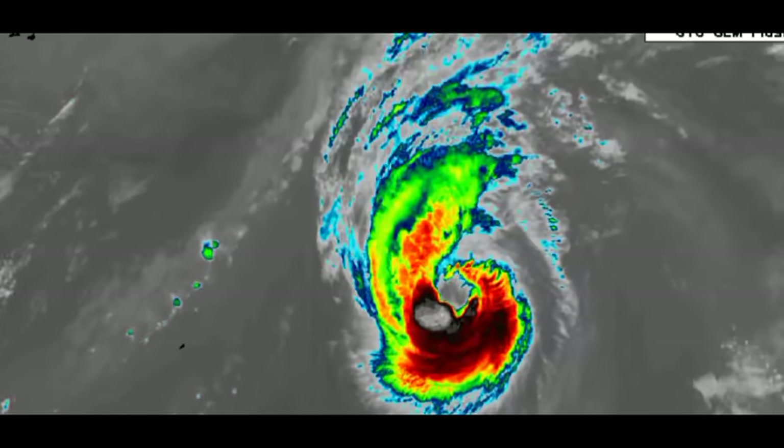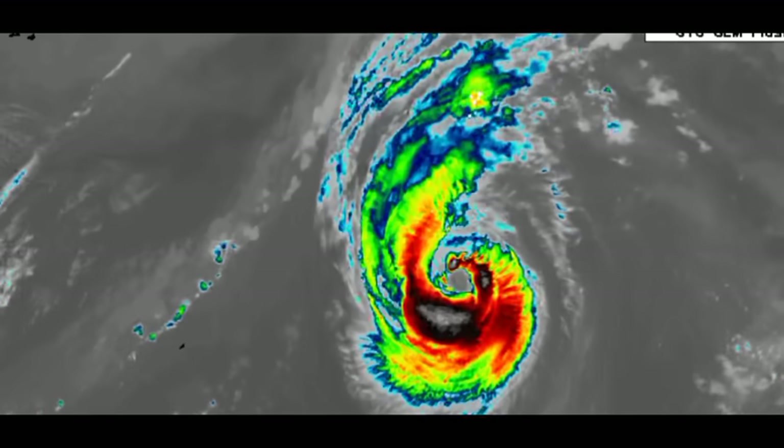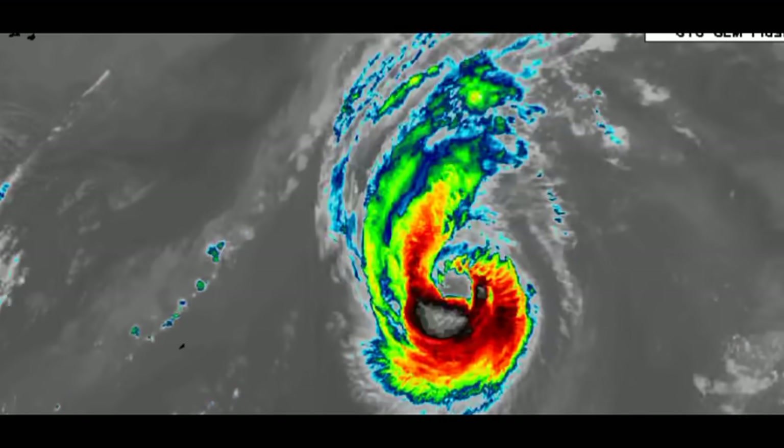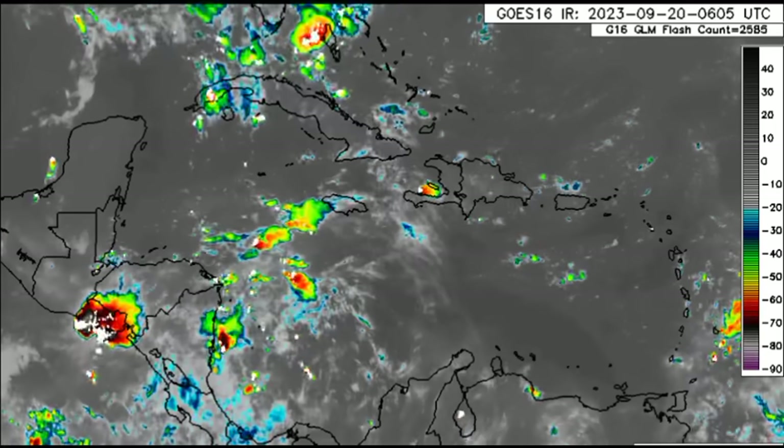The system is going to continue making its way further north in latitude, where it will reach much more hostile conditions and will not be intensifying. It should start that weakening trend as soon as today — not going to be an issue for anyone. Current winds: Category 2 status, 100 miles per hour.